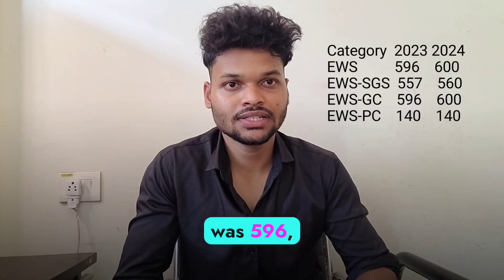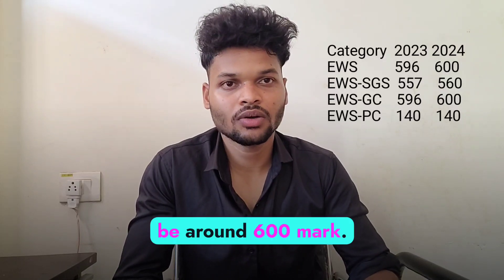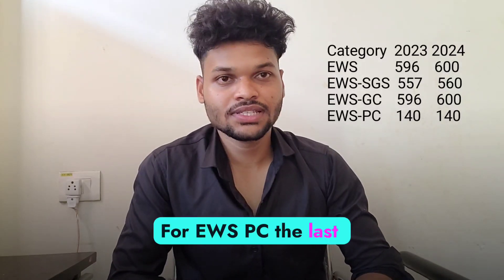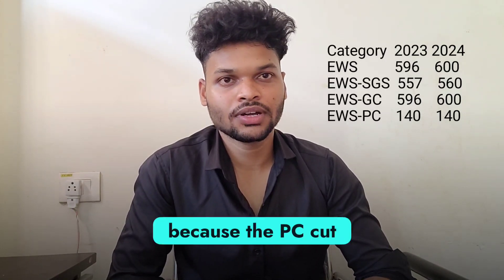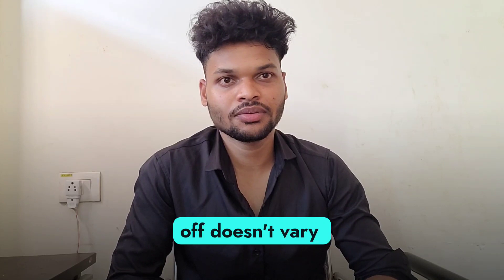Coming to EWS GC, the last year cut-off was 596, so this year the cut-off will be around 600 marks. For EWS PC, the last year cut-off was around 140, and this year also it will be around 140 because the PC cut-off doesn't vary significantly.